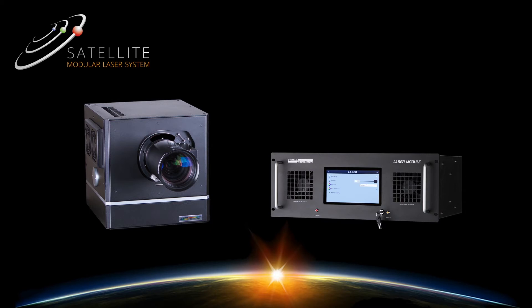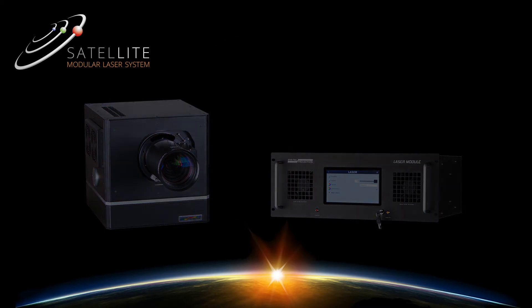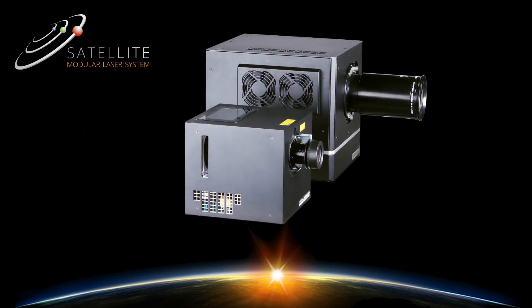By operating reliably on 110-volt power and utilizing the same lenses and connectivity as their integrated projector counterparts, Satellite MLS is the pinnacle of installation flexibility.